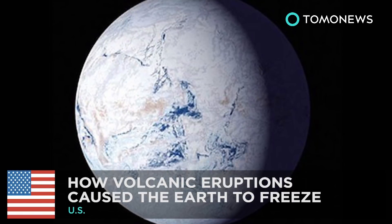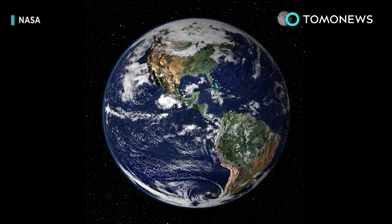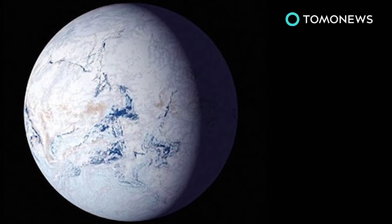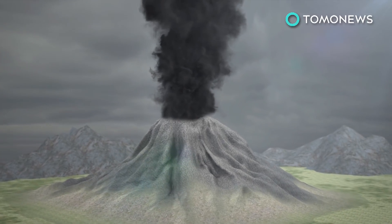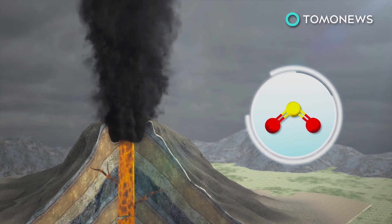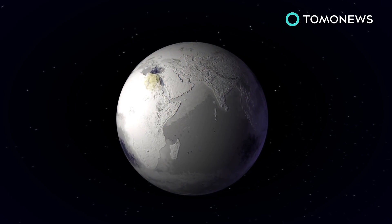How did volcano hellfire do this to our planet? 700 million years ago, planet Earth went from this to this. Nobody knows exactly why, but new research from Harvard may hold the answer. Scientists suggest that sulfate aerosols, resulting from years of continual volcanic activity, may have led to the Earth becoming relatively frozen, or what's known as a snowball Earth.